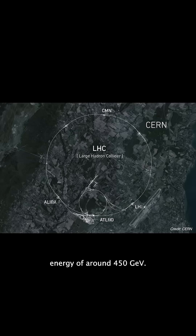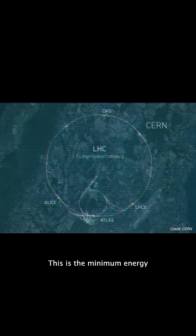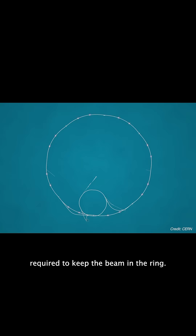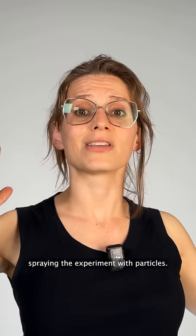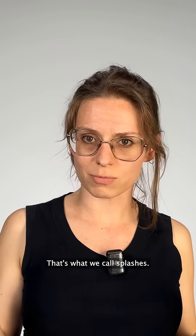The beams are running at the injection energy of around 450 GeV. This is the minimum energy required to keep the beam in the ring. The protons are then crashed into a barrier just upstream of CMS, spraying the experiment with particles. That's what we call splashes.